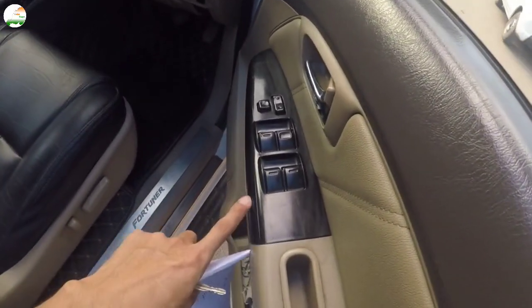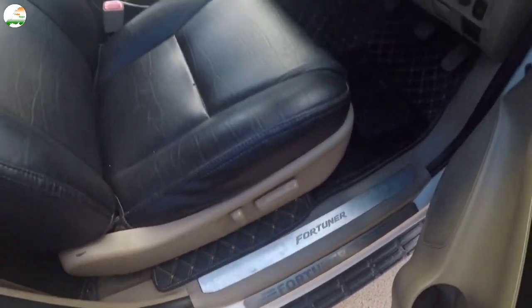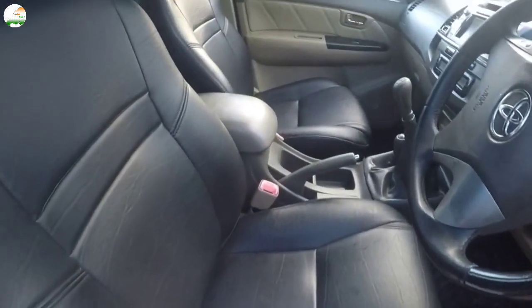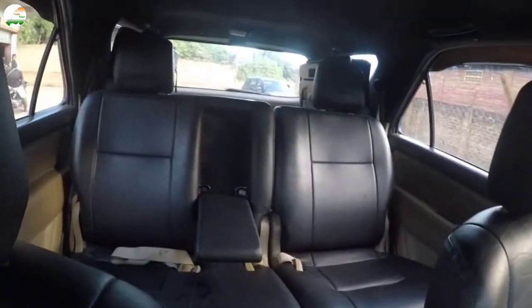We have power windows in the right place. The front seat is adjustable. Let's look at the rear seat.